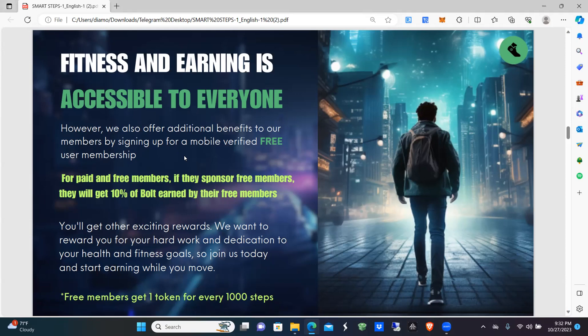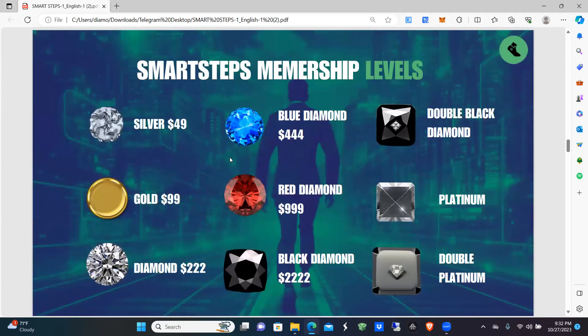SmartSteps membership levels start at $49 — that's called Silver. Gold is $99, Diamond is $222, Blue Diamond is $444, Red Diamond is $999, Black Diamond is $2,222.